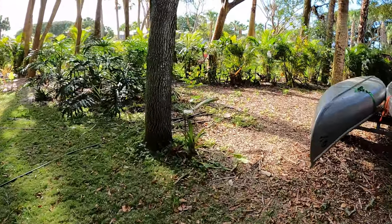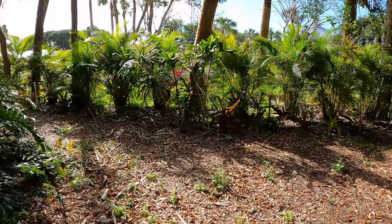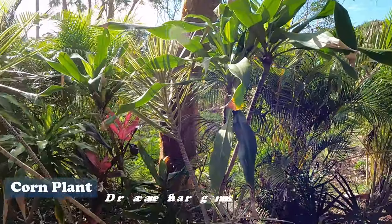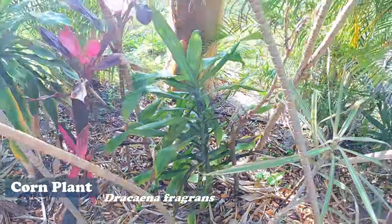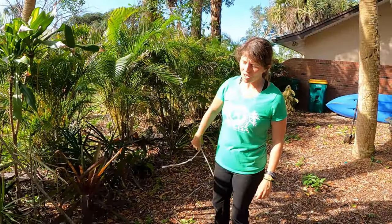Over here we got one stalk of corn palm, or corn plant, and I just threw it in the ground here with my other corn plants. That's the one we got this week. Corn plant is super easy to propagate from cuttings, even easier than the tea plants — it doesn't seem to skip a beat.